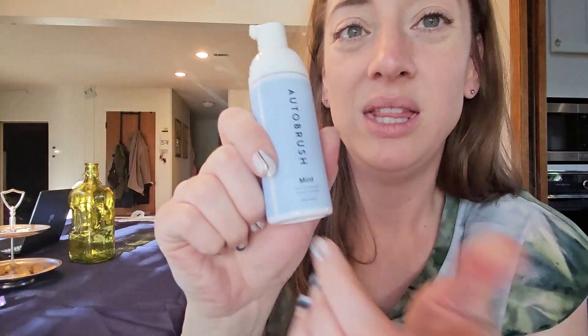Swish it around — this is the 50 milliliter mint. My breath is so fresh right now, tastes fantastic. It uses xylitol instead of any sugars, and it even has a little castor oil. It's a light and refreshing mint.